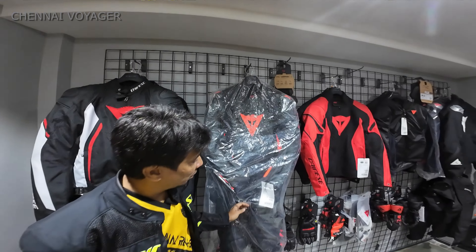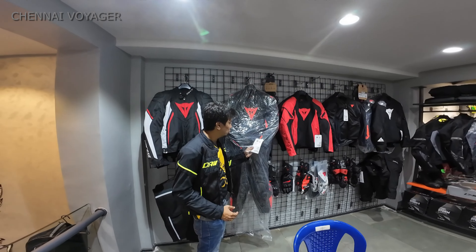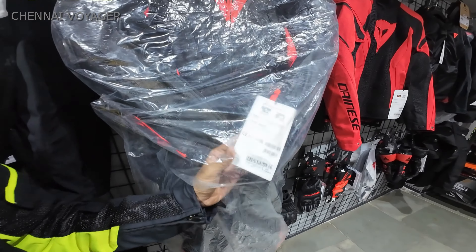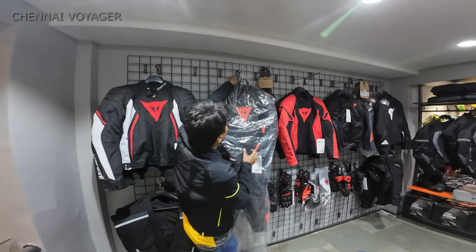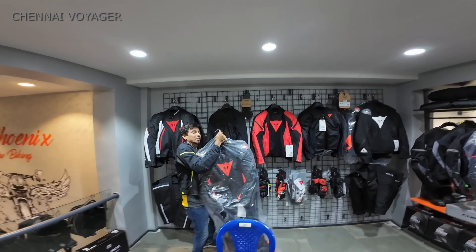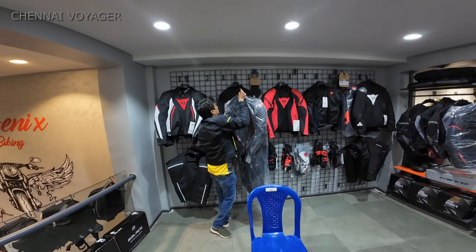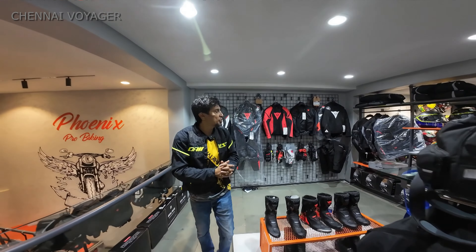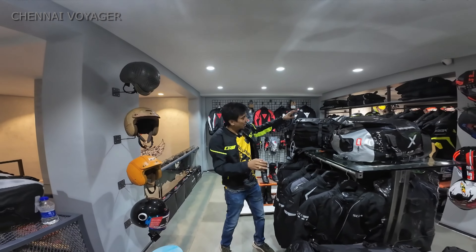It's bloody heavy, and it's almost like a 155,000 full riding suit. It's really heavy - I don't know how people are doing racing in it. Nice gloves which match it again - 11,000 rupees. I'm just searching for new stuff for you guys.